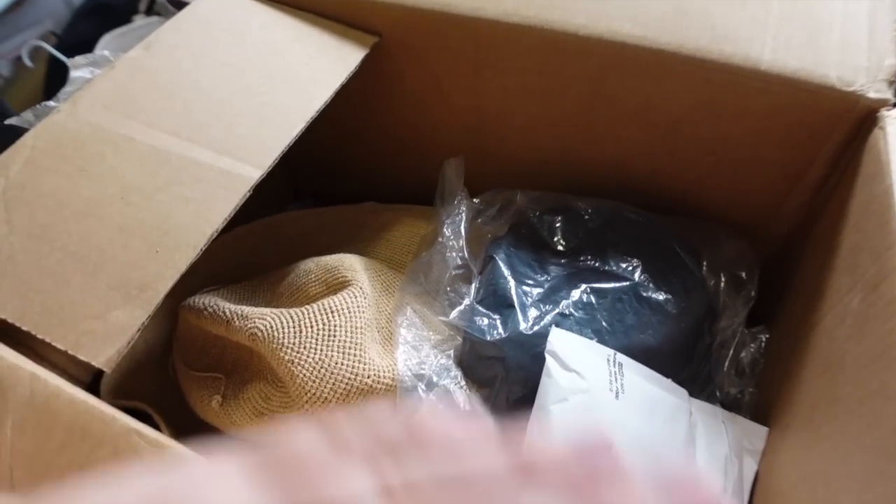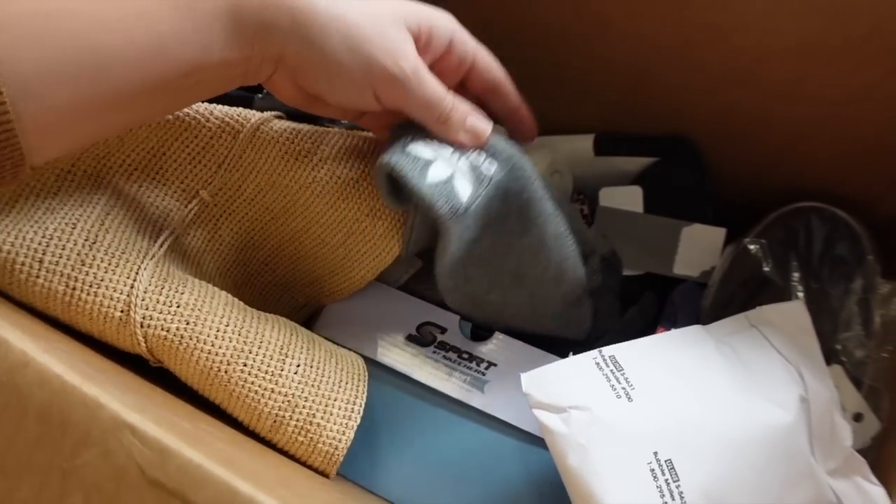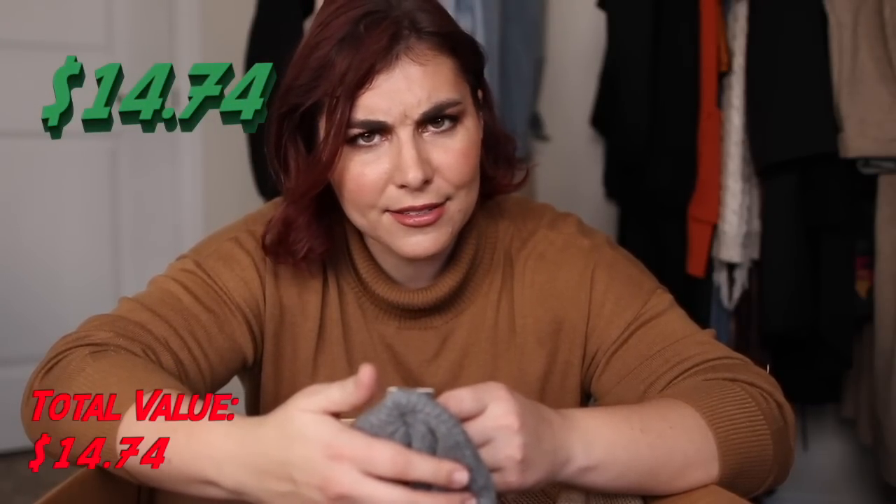First look inside. Right out of the gate, we have a name brand — Adidas. It is a beanie. There's a tag on it that says full price retails for $22, but it looks like it's been marked down to $14.74 in the past, which kind of makes me wonder where all of this stuff came from.